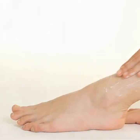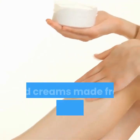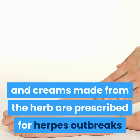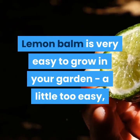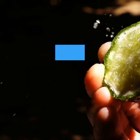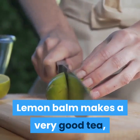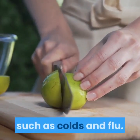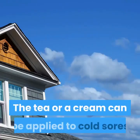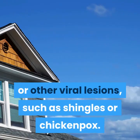1. Lemon balm. In Germany, the antiviral effects of lemon balm are well documented, and creams made from the herb are prescribed for herpes outbreaks and cold sores. Lemon balm is very easy to grow in your garden — a little too easy, in fact, as it tends to take over if not contained. Lemon balm makes a very good tea and can be drunk to combat all sorts of viral infections, such as colds and flu. The tea or a cream can be applied to cold sores or other viral lesions, such as shingles or chicken pox.